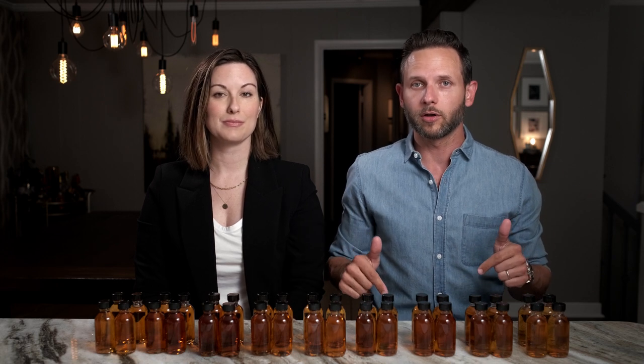Welcome to the channel bringing a real world perspective to the real world whiskey consumer. As always, our head-to-head tastings are completely double blind. We don't know what we're tasting, but you do. That information is in the video description below. You can also see how we do this, why we do this, how we score everything — it's all super simple. We'll walk you through it as we go.